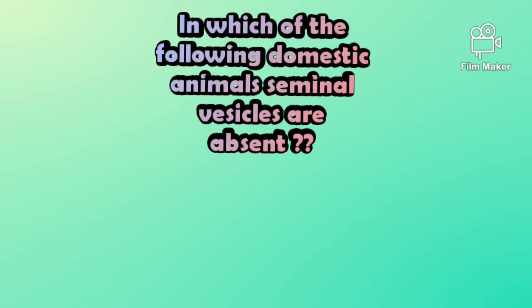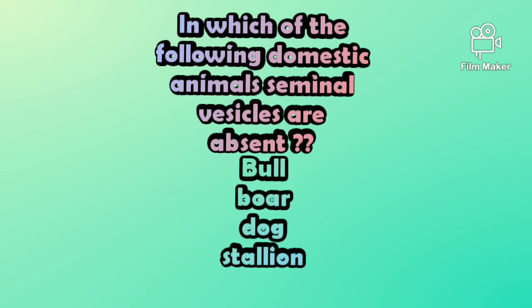So the sixth question is: in which of the following domestic animals are seminal vesicles absent? The options are: bull, boar, dog, or stallion.